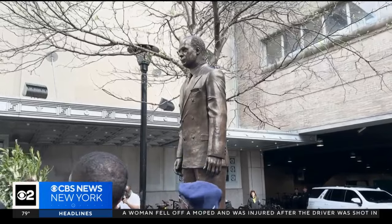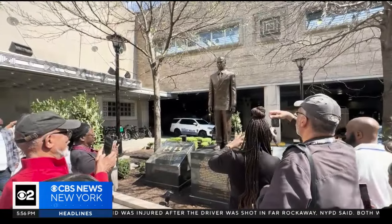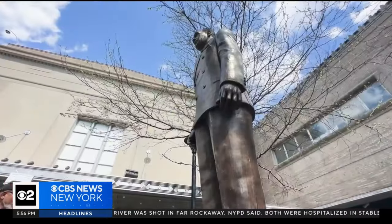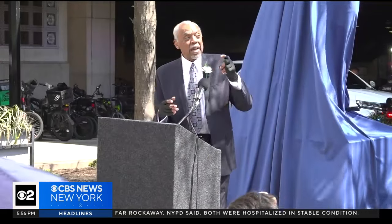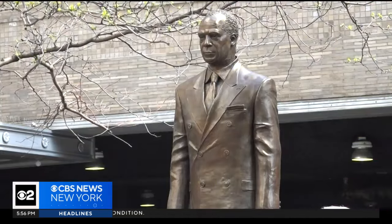The statue gets a prominent place outside Newark Penn Station, a fitting home for a man who integrated the labor movement and helped integrate the nation. Jerry Owens is president of the Essex County chapter of the A. Philip Randolph Institute, and he led the effort to have the statue erected.